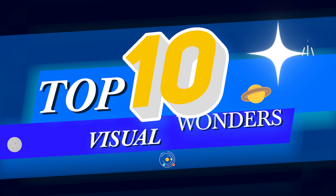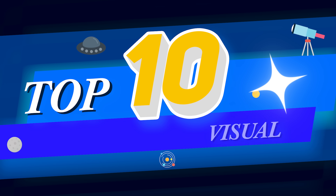Good evening space fans, it's time for another countdown and this time we are taking a look at the top 10 visual wonders in our night sky.